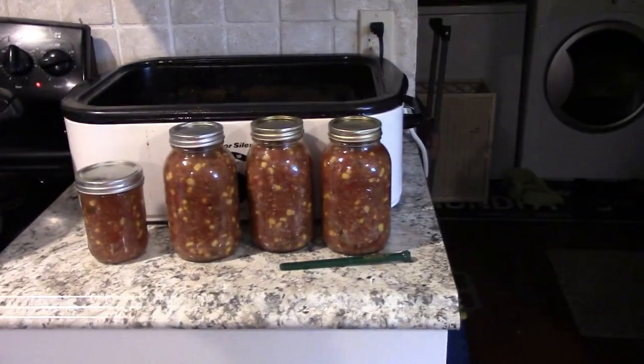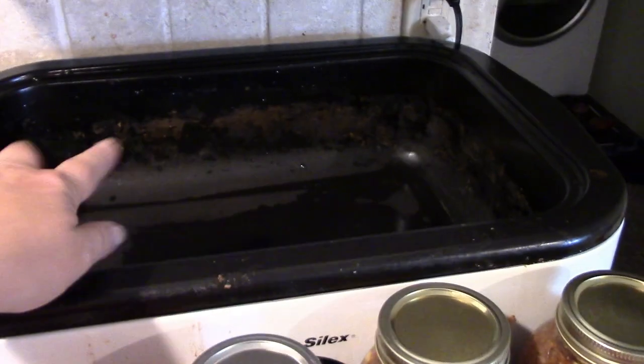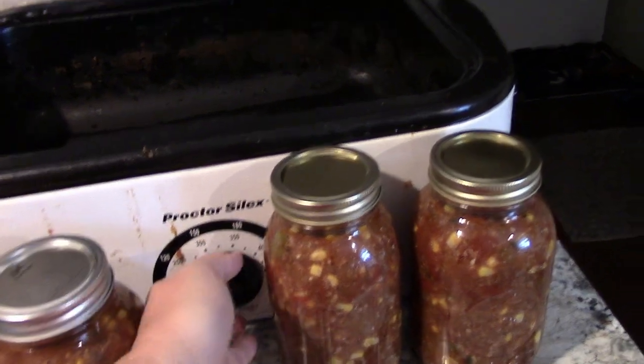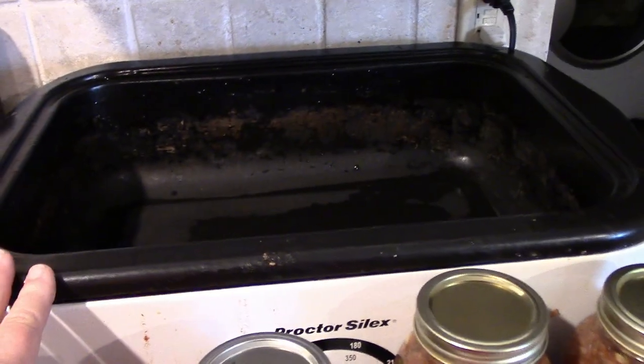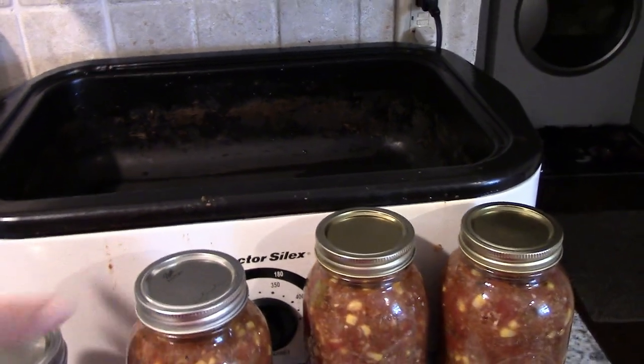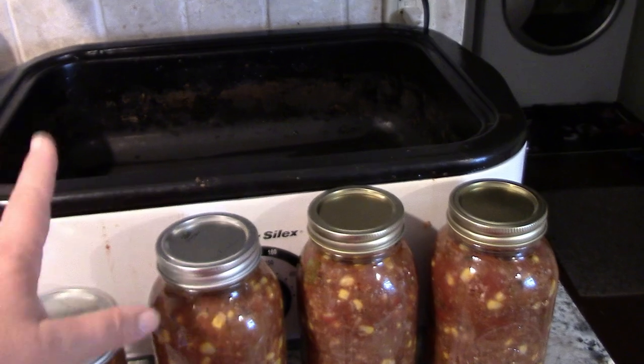Over here, I had about 20 pounds of ground beef. I cooked it in my roaster — just until it was done and wasn't pink anymore. I put a little water in there so it wouldn't stick. I cooked all that up.